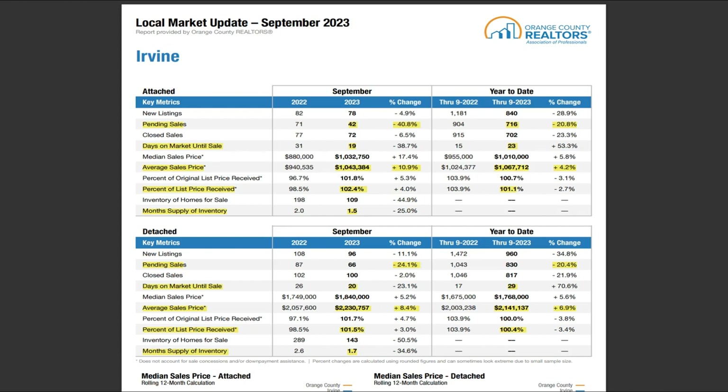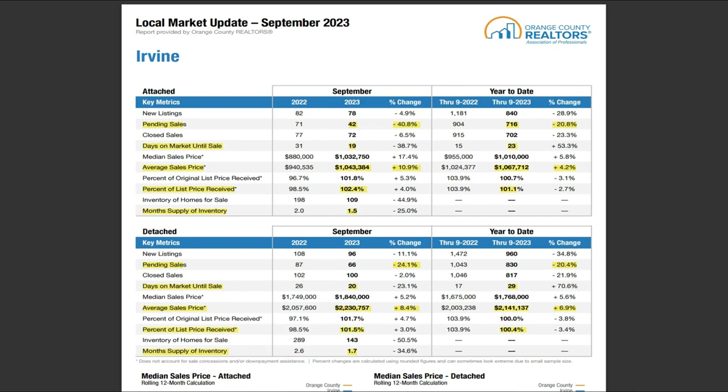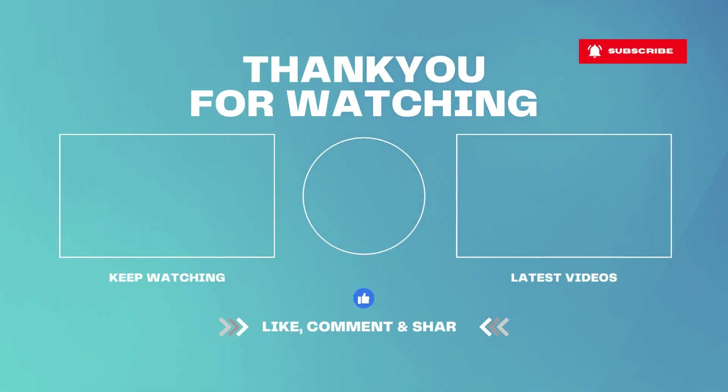So that's the September Irvine fast stats. This is on the city level — it's a city report. If you have a certain community or neighborhood you're interested in, make sure you check my channel. I do have neighborhood HOA-specific fast stats. If you don't see information on the specific community you're interested in, feel free to leave me a comment — I'll record one just for you. I'll see you in the next video. Thank you.